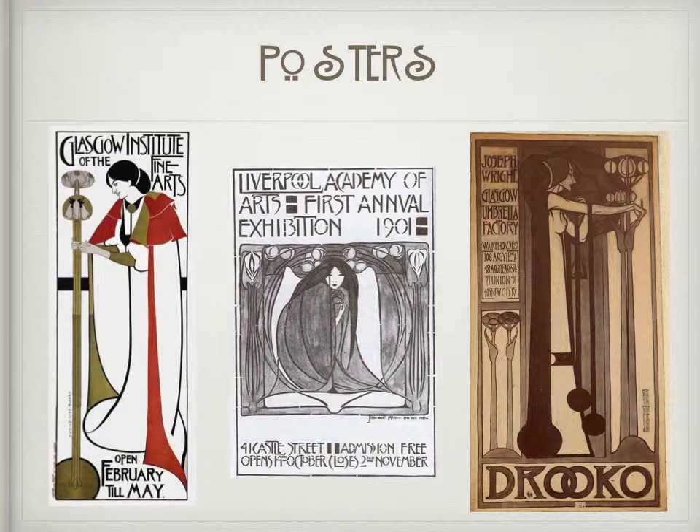Here are a few examples of posters designed in the Glasgow Style. You can see the influence of Celtic design, especially in the middle poster and the one on the far right.